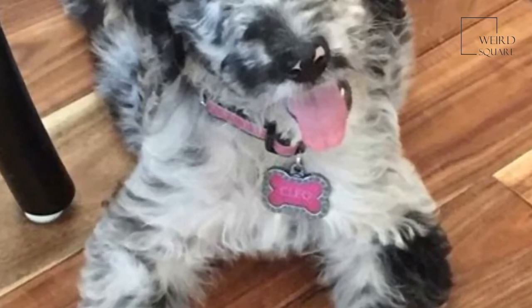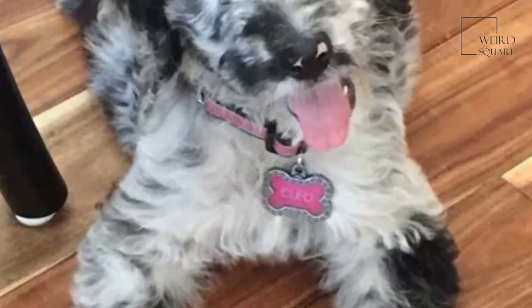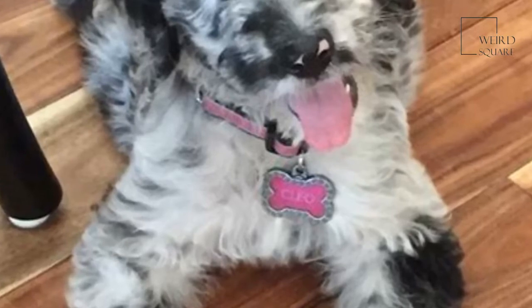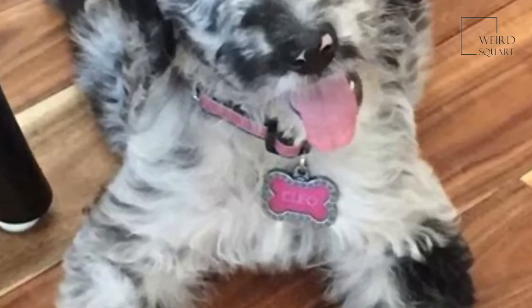The average Great Danoodle weighs between 70 and 100 pounds and stands between 22 and 27 inches tall. Female Great Danoodles are often significantly smaller than their male counterparts — on average, you can expect them to only weigh up to 85 pounds.